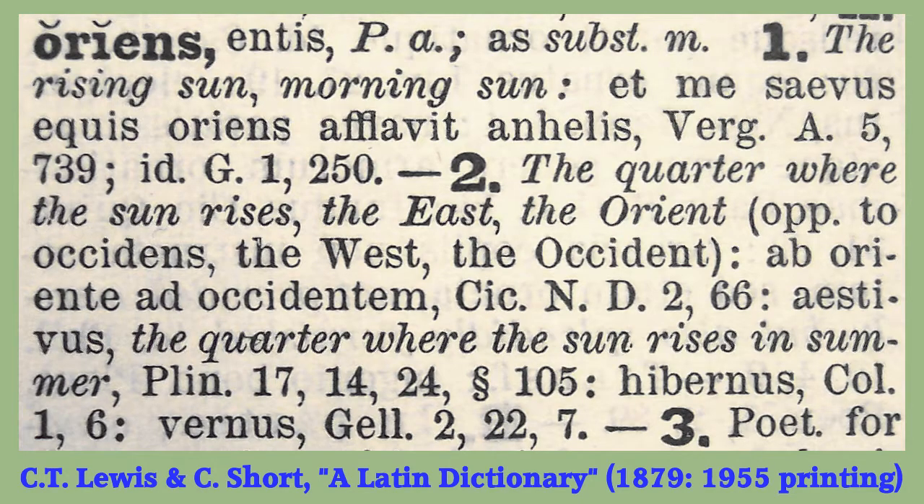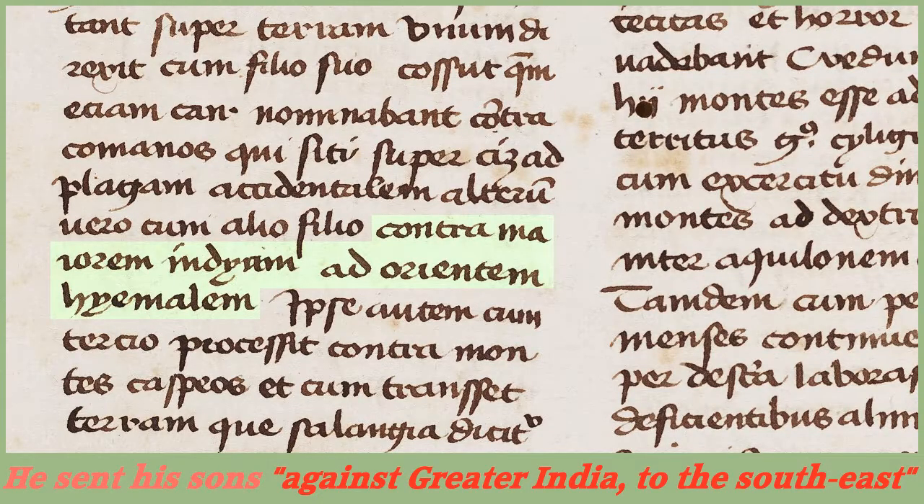In fact, if any of the experts from George Painter onward had shown a little humility and consulted the standard Latin-to-English dictionary, they would have seen that seasonal sunrise terms were common even in ancient Roman literature. Even worse, the map borrows the phrase from the accompanying Historia Tartarorum, where it is used to describe the situation of India, which for medieval invading armies was effectively south-east of everywhere, inaccessible except from the north-west.